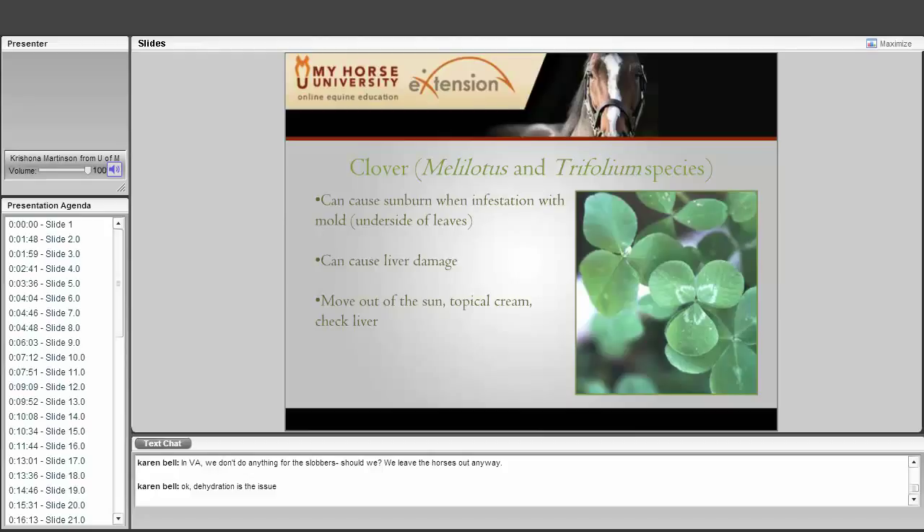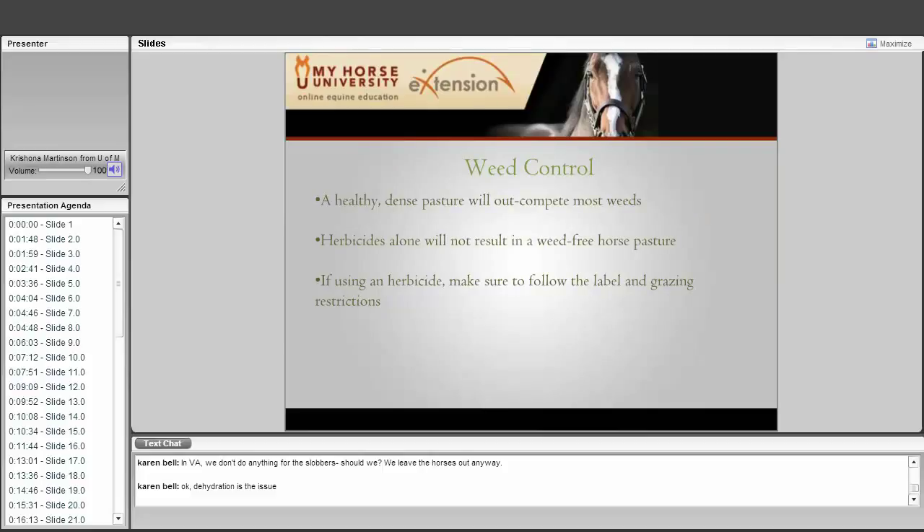Another mold associated with all the clovers and even to some degree with alfalfa is black blotch. You can physically see black blotches on the underside of the clover or legume leaves. It causes a photosensitive reaction — a severe sunburn — with similar symptoms to wild parsnip. These photosensitive reactions can also interfere with the horse's liver, so you want to monitor liver functions. Increasing air circulation to dry out the environment will help, and the mold usually runs its course in a couple of weeks.